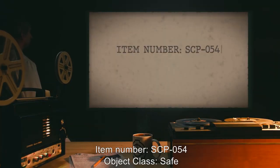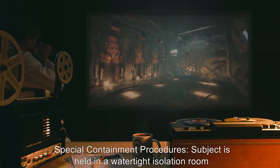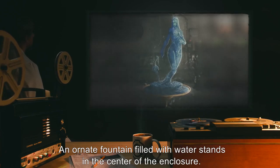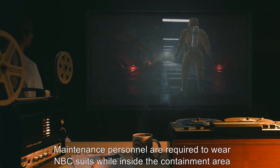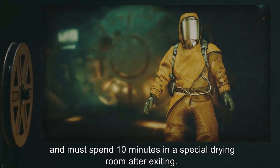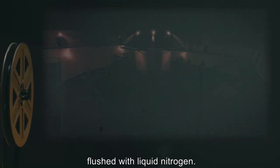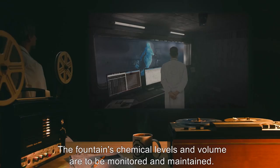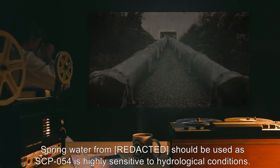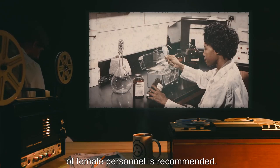Item Number SCP-054. Object Class: Safe. Special Containment Procedures: Subject is held in a watertight isolation room, outfitted with specialized climate control equipment. An ornate fountain filled with water stands in the center of the enclosure. Maintenance personnel are required to wear NBC suits while inside the containment area, and must spend ten minutes in a special drying room after exiting. In the event of a breach, the surrounding area should be evacuated and the enclosure flushed with liquid nitrogen. The fountain's chemical levels and volume are to be monitored and maintained. Spring water from [redacted] should be used, as SCP-054 is highly sensitive to hydrological conditions. SCP-054 has developed a mistrust for human males during its confinement; thus, assignment of female personnel is recommended.